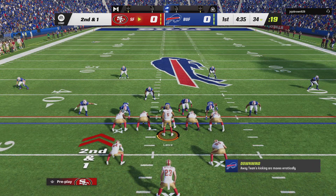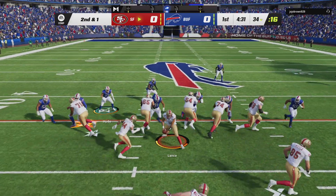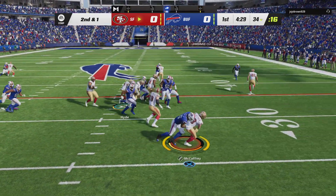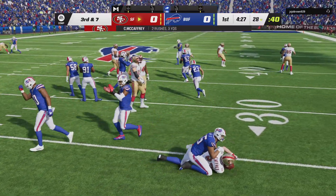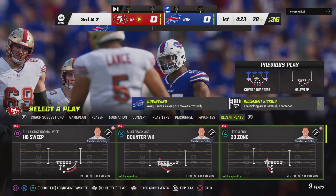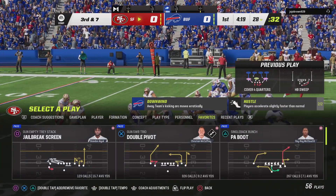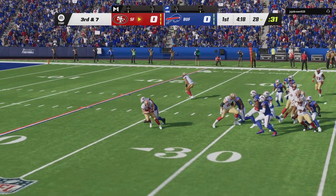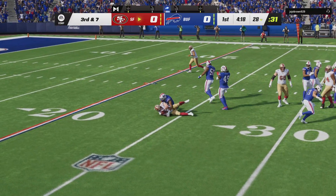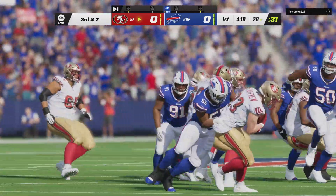Maybe a good spot to take a shot. Here's second and a yard from the 34. McCaffrey on the toss right, and he'll lose yardage here, going down back at the 28. They called out a loss of six yards, and it's third down now. I would have figured after the nine-yard run on the previous play, getting one more yard wouldn't have been much of a problem. But apparently it was. And now it's third down.